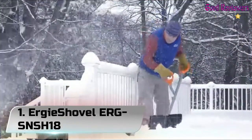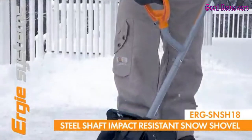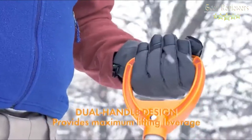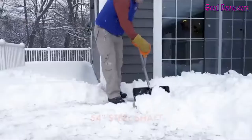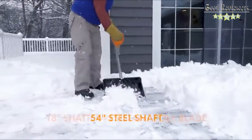Number 1: Ergy Shovel ERG SNSH-18. Hard-packed or deep snow takes muscle to move, but you'll cut the job down to size with this snow shovel that has an extra handle for greater leverage. The wide 18-inch blade also lets you shovel more with less effort so you can work longer. Make it easy on yourself.